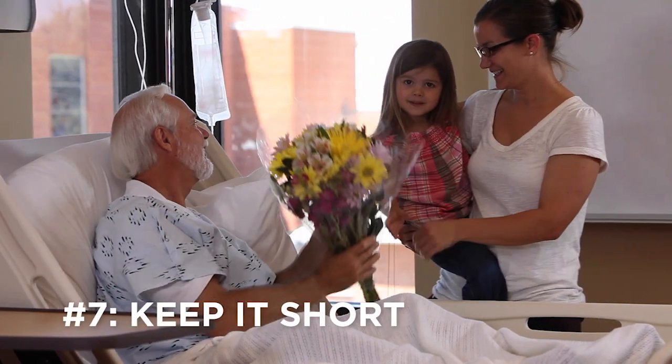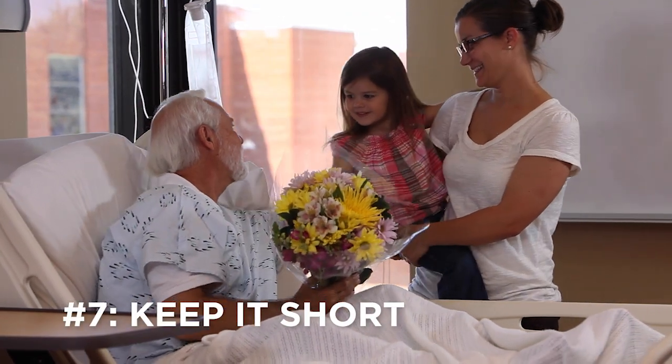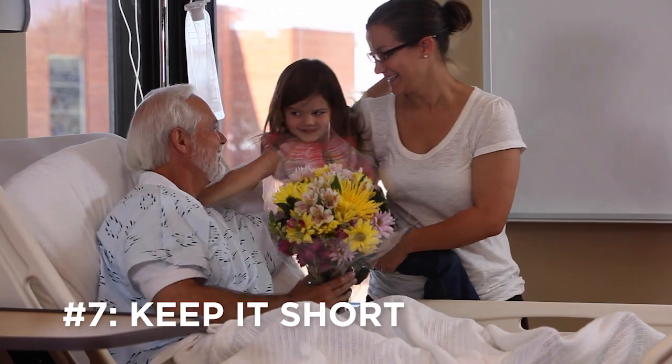Finally, number seven: keep your visit short. There's a lot going on when we're patients in the hospital — people coming and going, tests being done — and sometimes the person's energy level for a long visit just isn't there. So keep that visit private, but also keep it short. By doing these seven things every time you visit a friend or loved one in the hospital, you can make sure you have the confidence to have an effective visit.